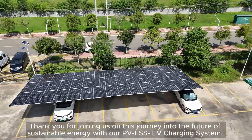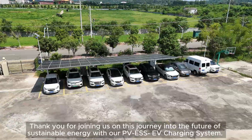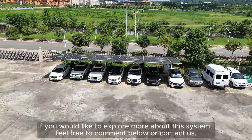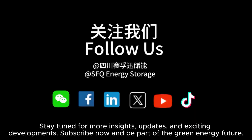Thank you for joining us on this journey into the future of sustainable energy with our PVESS EV charging system. If you would like to explore more about this system, feel free to comment below or contact us. Stay tuned for more insights, updates, and exciting developments. Subscribe now and be part of the green energy future.